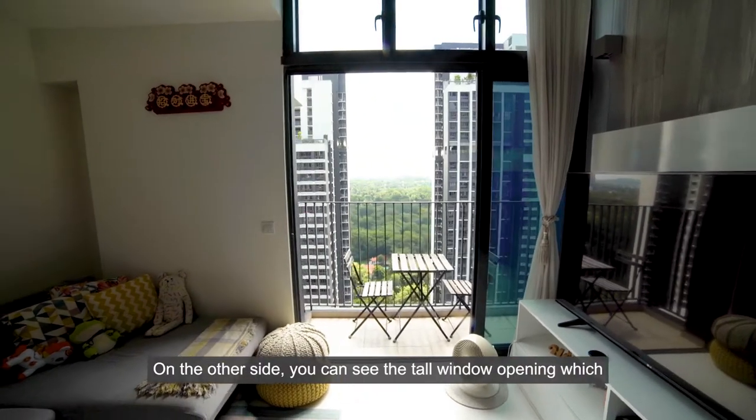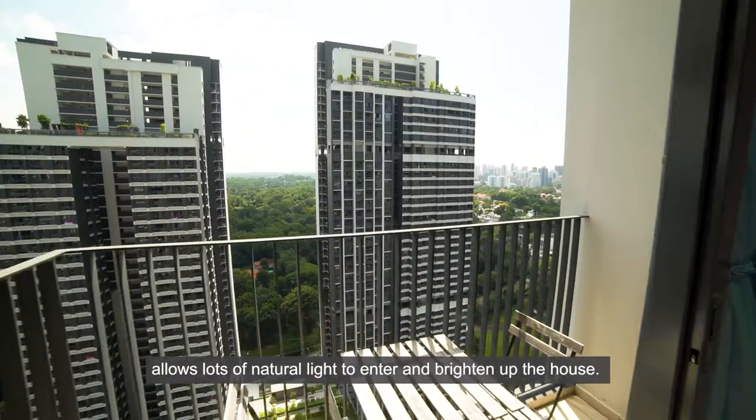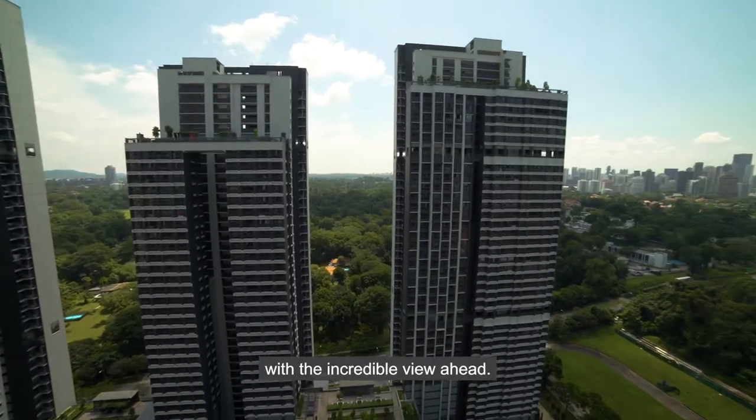On the other side, you can see the top window opening, which allows lots of natural light to enter and brighten the house. Outside the window, you will have your very own balcony with an incredible view ahead.